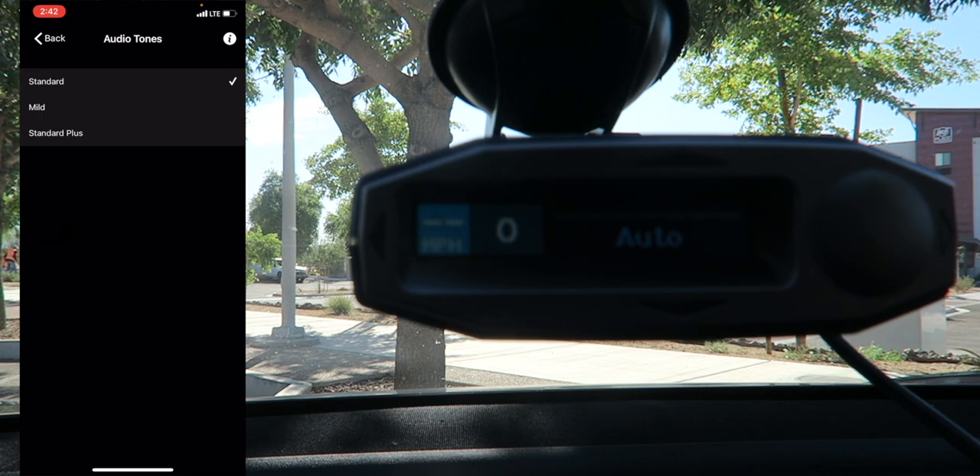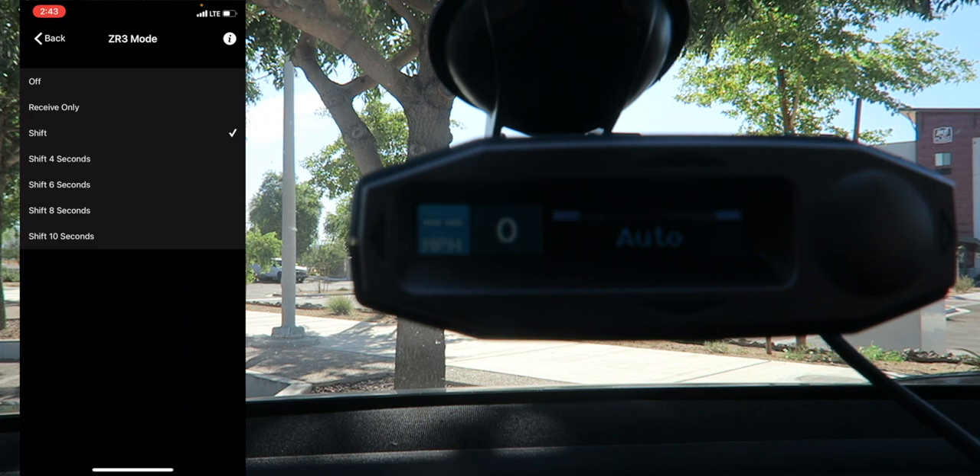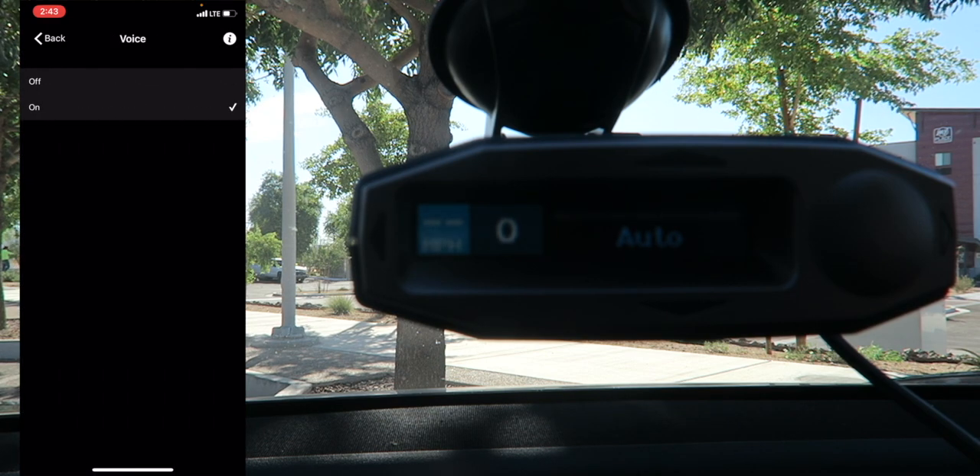Under Audio Tones, Standard is the standard S-cord alert tones, Mild sounds more like a doorbell, and Standard Plus uses standard tones for the primary source with a double beep for additional sources. I'll leave it on Standard Plus. ZR3 mode requires a ZR3 Laser Jammer, which I don't have, so I'll turn that off. Voice mode will actually tell you what band is being detected — it'll say 'KA band' and beep accordingly. I'm digging it, so I'll leave it on.